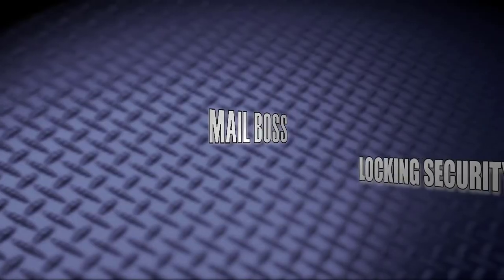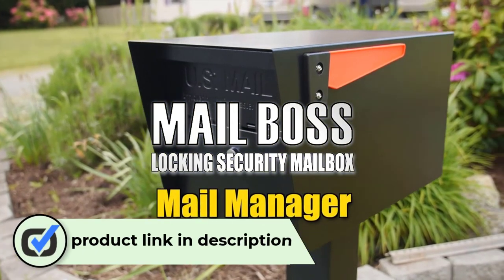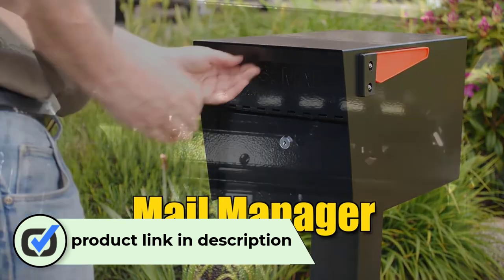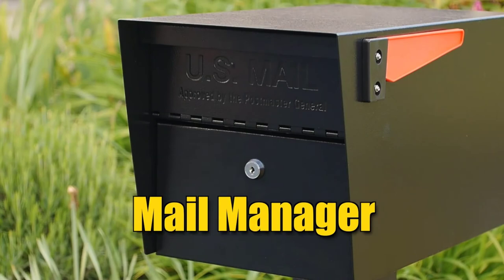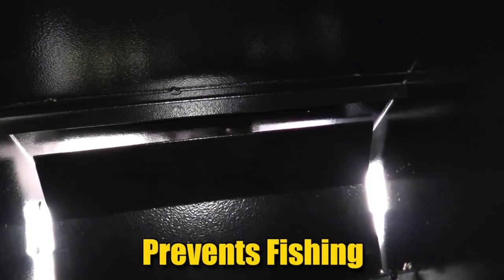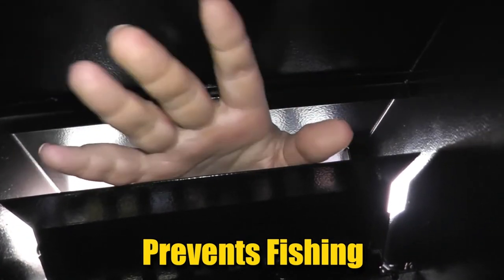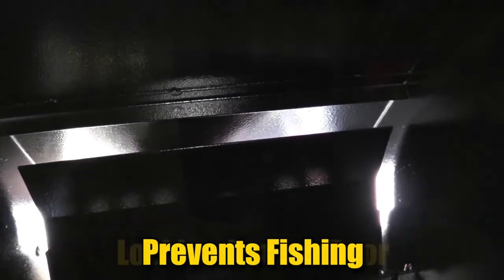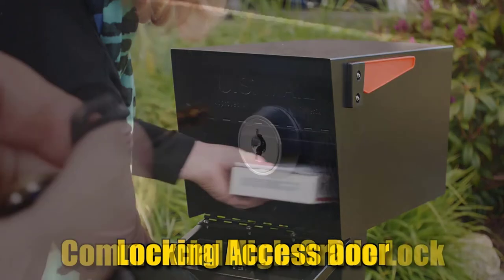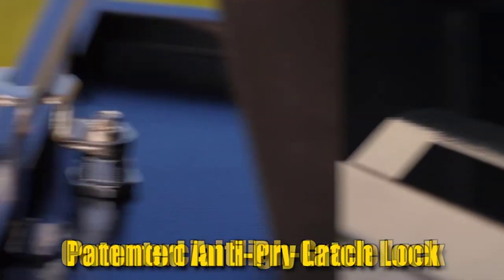Number one: Mail Boss 7506 Curbside Locking Security Mailbox. Mail Boss's 7506 curbside locking security mailbox offers one of the more secure designs among all our choices. Its heavy-duty construction, made from 14-gauge and 16-gauge galvanized welded steel, provides top tier security. The anti-pry latch lock mechanism also stops screwdriver attacks — I even tried a few times to break into it myself with absolutely no luck.